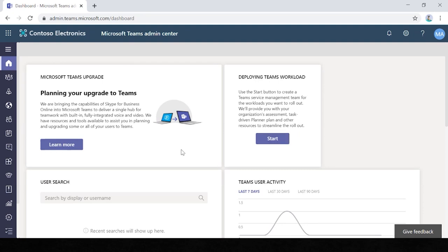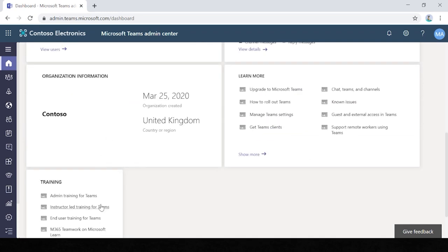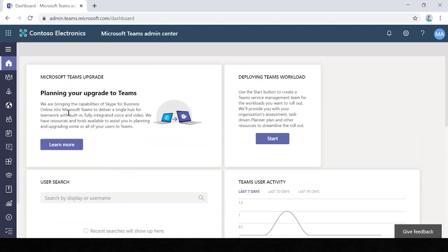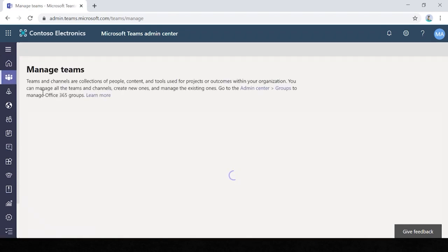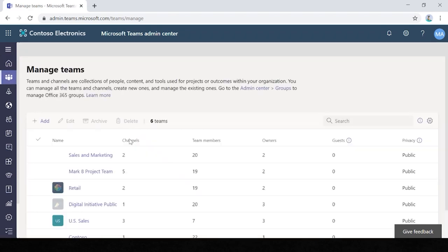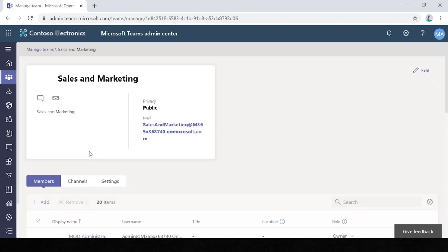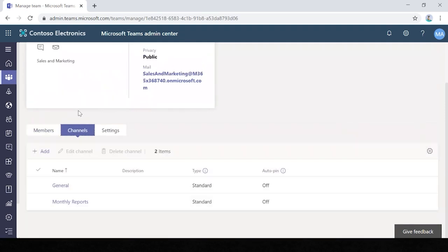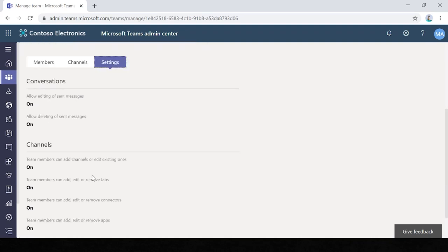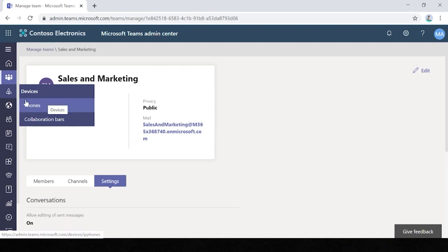On the dashboard you have user search, user activity, your organisation's information and some training sections. If we jump into Teams, we can manage our teams and team policies, and drill down into any team created within the organisation — for example, the sales and marketing team. You can see all members, view the channels within that team, and go into settings to moderate how you want. We also have devices — IP phones and things like that that link to Teams.